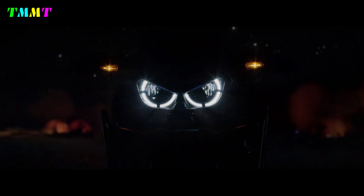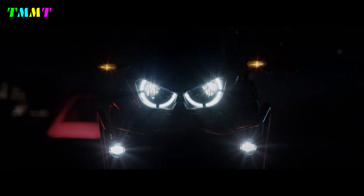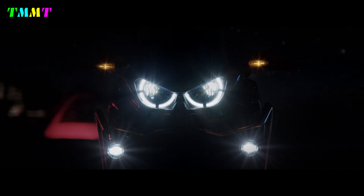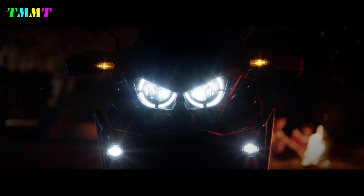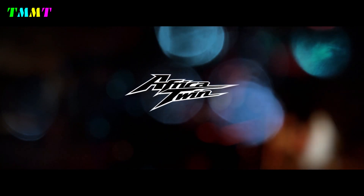This should make the Africa Twin's driving behavior more manageable and steering easier, though more so on asphalt and perhaps at the expense of directional stability, especially off-road. However, Honda will most likely still offer the Adventure Sports model variant with 21-inch front wheels.